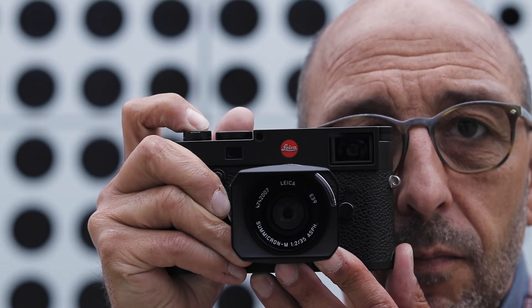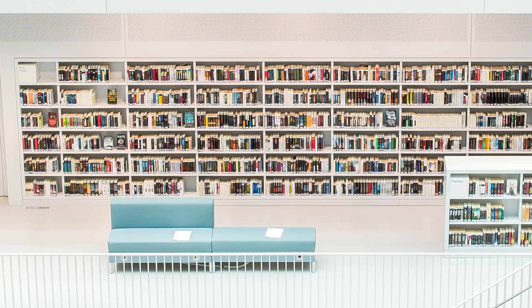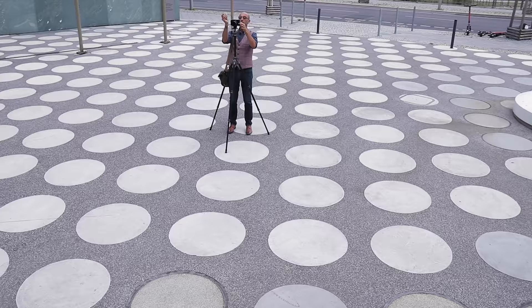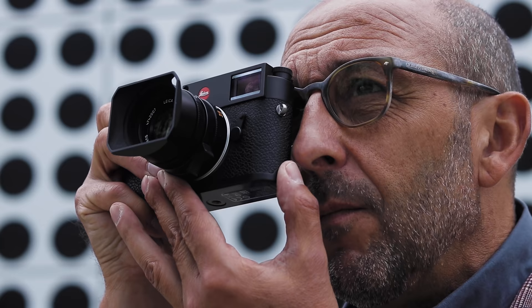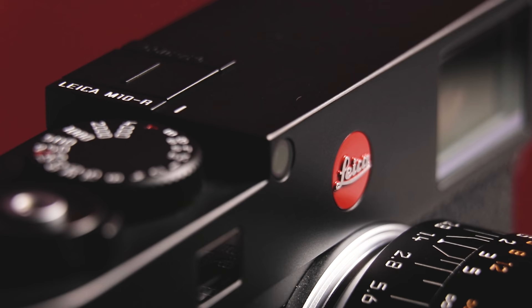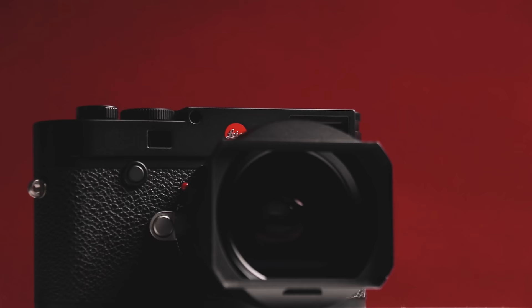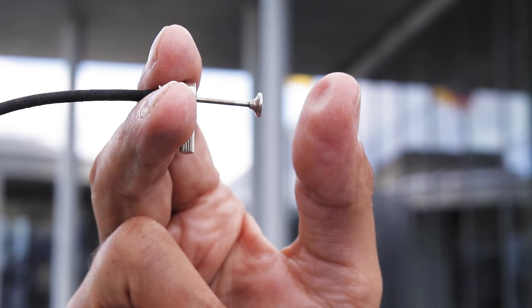The Leica M10R with the new 40-megapixel sensor opens up a new dimension of image quality. I can easily zoom into the smallest architectural details. Another great improvement is the lower level of noise — I can now easily use the M10R in very low light and still have maximum image quality. Leica's uncompromising commitment to quality and attention to the smallest details make shooting with the M10R a unique experience. With the Leica M10R, I have the feeling that I am making photographs instead of taking pictures.